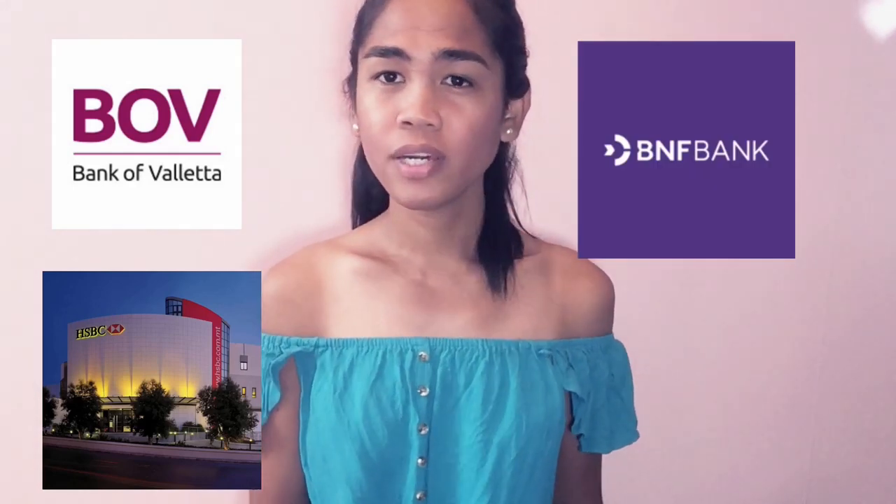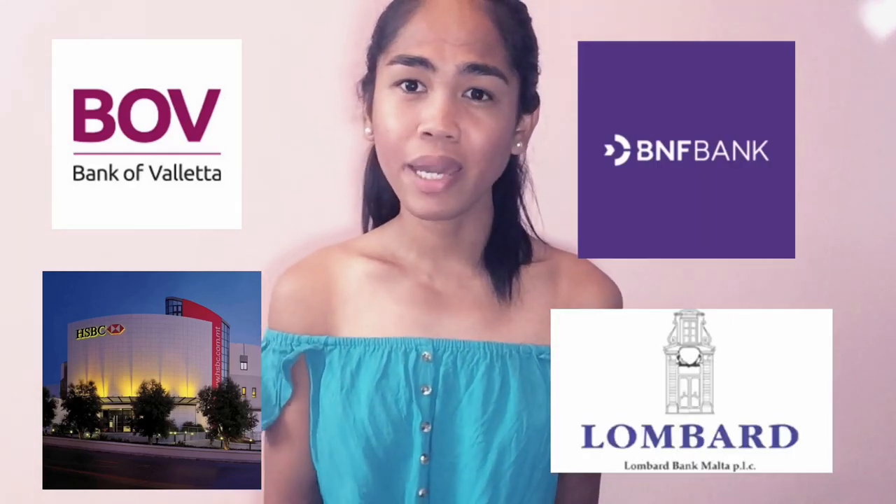I'm going to show you on screen: BOV, which stands for Bank of Valletta, HSBC, BNF, Lombard Bank, and many more. There are so many banks in Malta where you can open your account. But the question is: are they all okay for foreigners, especially Asian people who are sending money? I'll share my personal experience about opening a bank account in Malta. First, I'm going to talk about BOV — it's the most popular bank in Malta.